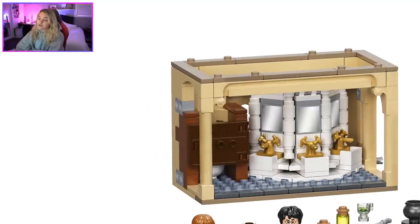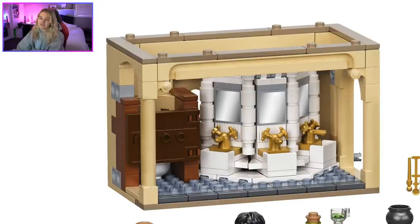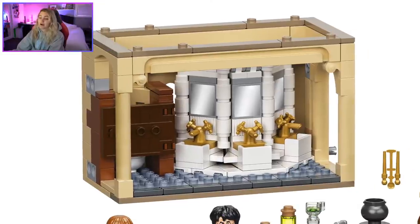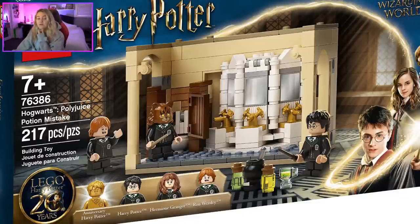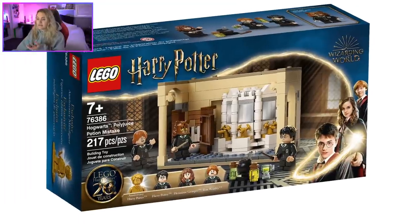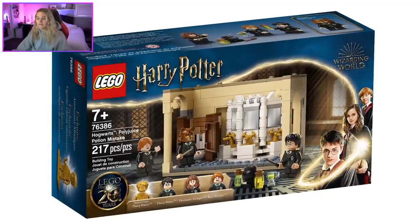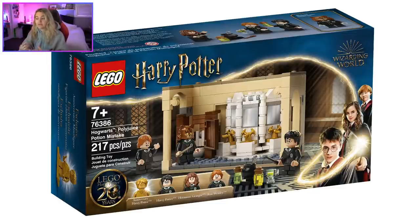There are Technic pieces on the sides so you can combine it with your old sets. You could put this next to your Room of Requirement really easily and just remove the studded pieces at the top. My favorite part personally is the toilet — there's a LEGO toilet and I'm hyped about that. Cat Hermione looks adorable. We're getting new Harry and Ron faces in a cheap set — this is really solid.